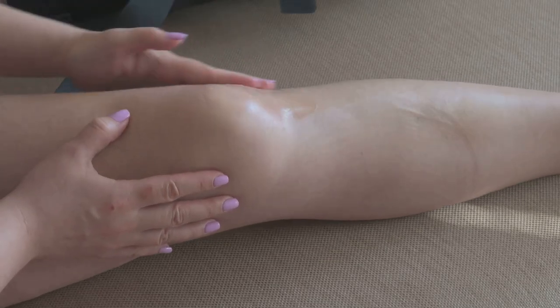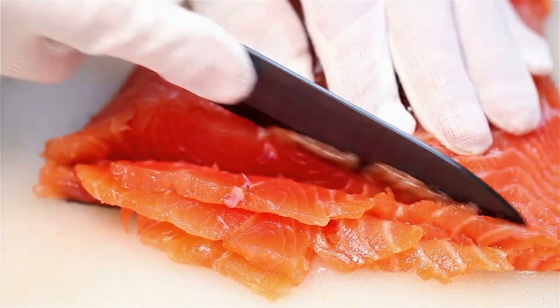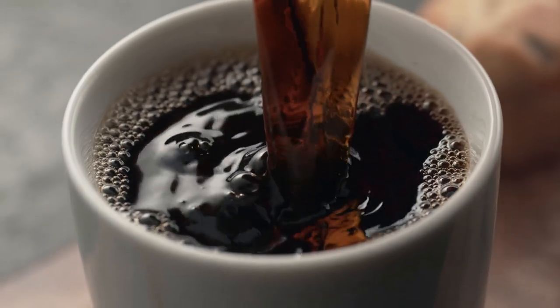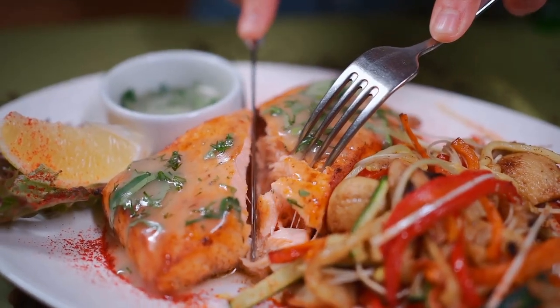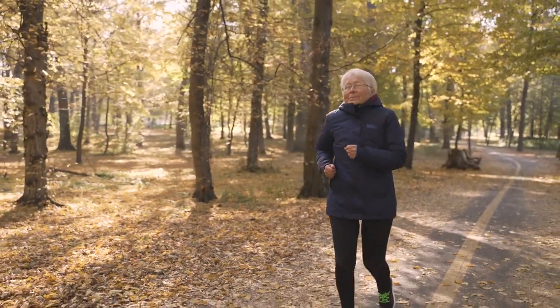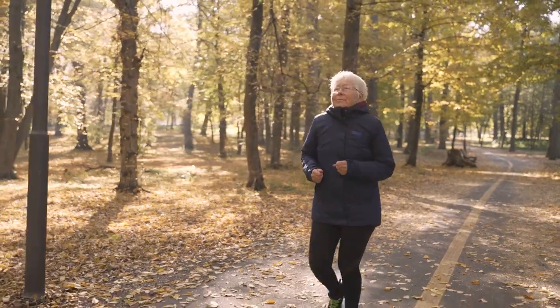But it's not just about what we should do — it's also about what we shouldn't. Certain foods and habits can actually harm our bones. Consuming too much salt, caffeine, or alcohol can interfere with the body's ability to absorb calcium. Likewise, a sedentary lifestyle or lack of sun exposure can lead to vitamin D deficiency, which in turn can weaken our bones. Now that we understand the importance of bone health, let's move on to the foods that can help you maintain it.